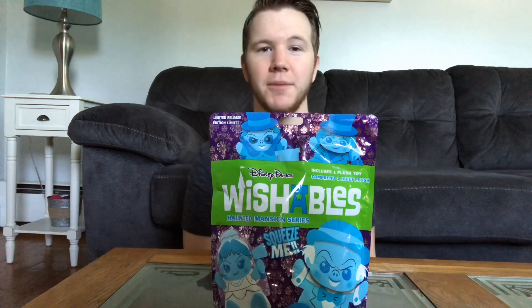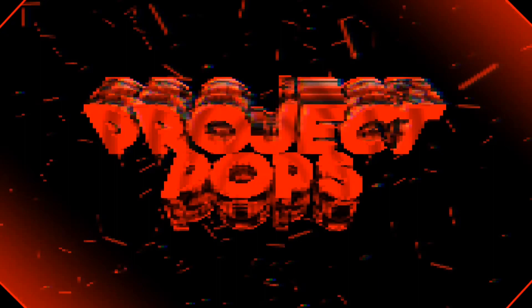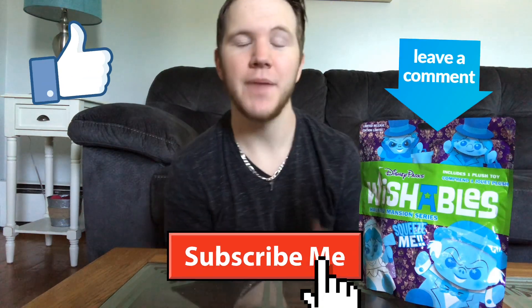What's up guys and welcome back to Project Pops. Today we're going to be opening up the Disney Park exclusive limited edition Wishables, the Haunted Mansion version. But before we get to this video, if you're new to this channel, hit the like button, subscribe, and leave a comment below. Don't forget to click the notification bell to let you know when I upload.